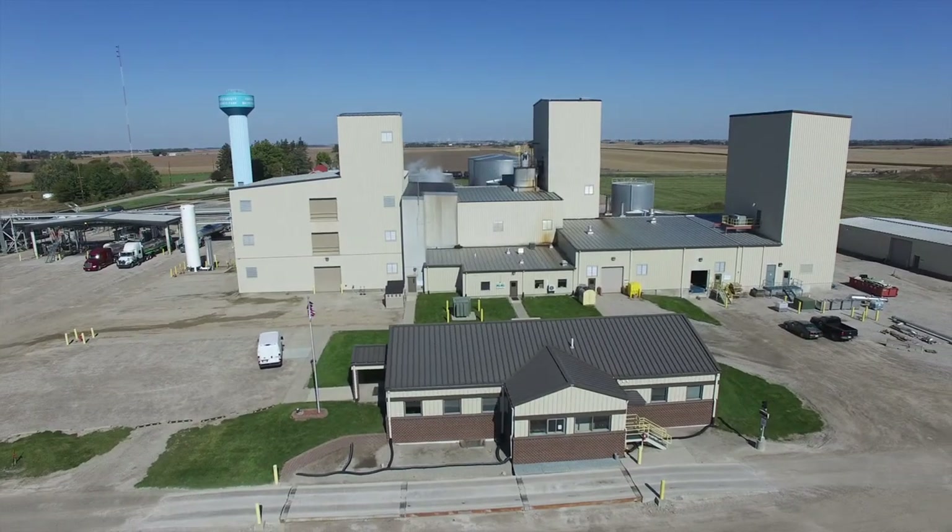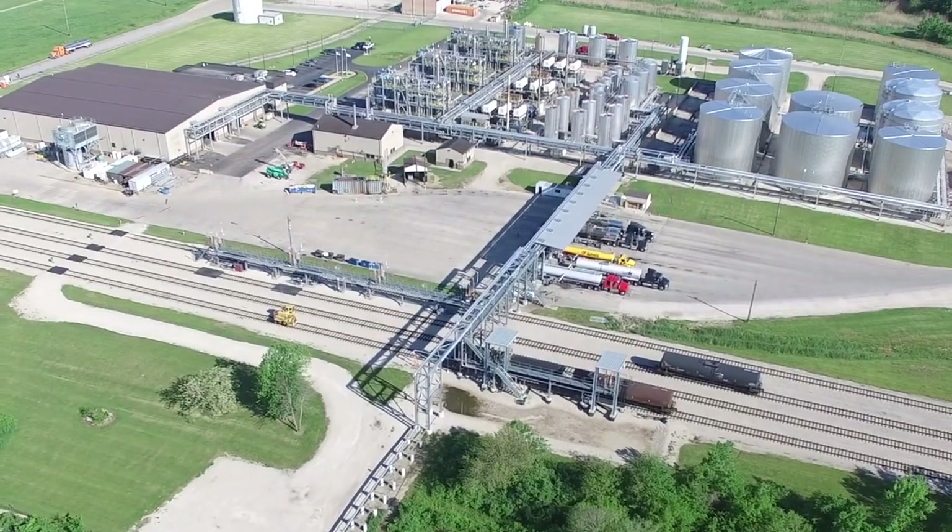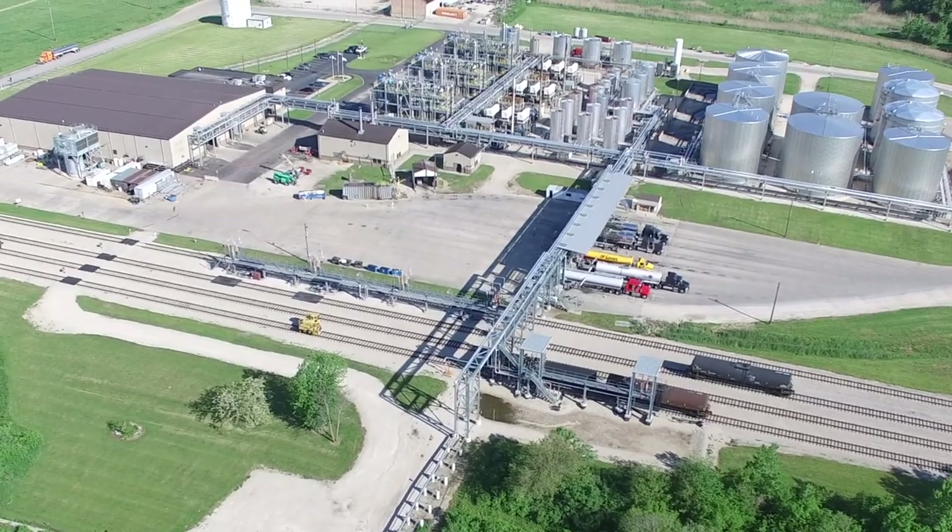All REG biorefineries are continuous flow, meaning this process is happening non-stop with feedstock always going in and biodiesel going out.